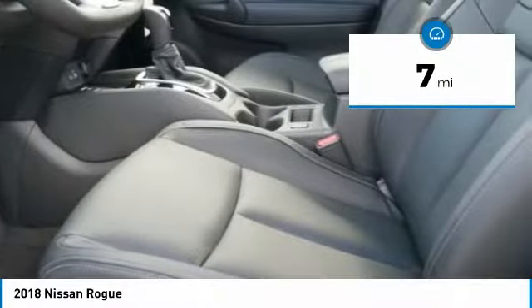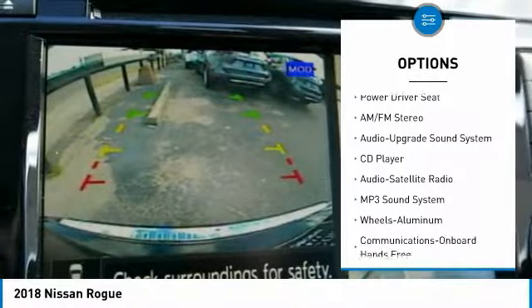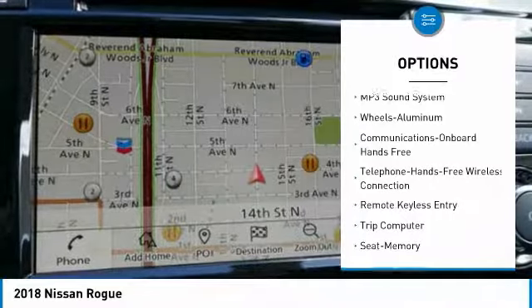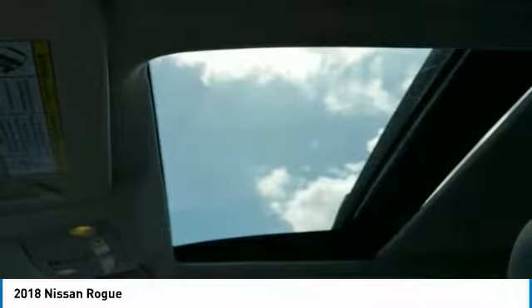Here are some of this vehicle's great options: anti-lock braking system, traction control, navigation system, air conditioning, Bluetooth wireless data link for hands-free phone, Home Link garage door opener, power steering, cruise control, aluminum wheels, and hands-free communication.